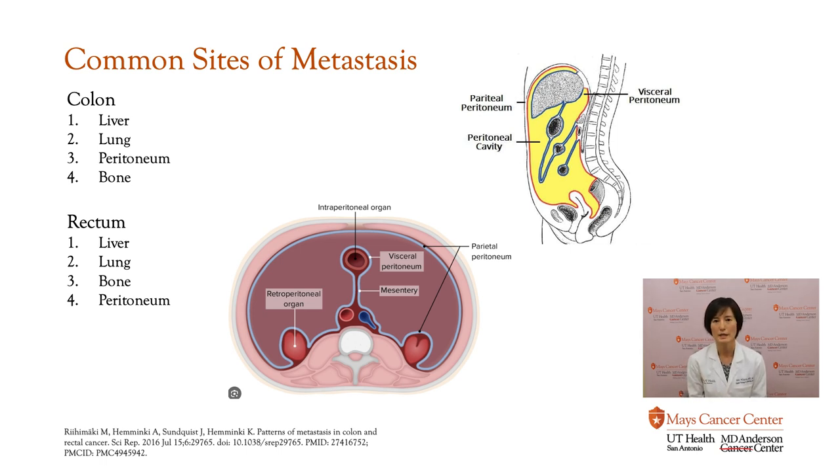I want to talk about the common areas of metastasis — the spread of cancer. For colon and rectal cancer, the patterns are similar. Colon cancer most commonly spreads to the liver, and it is the same for rectal cancer. The third most common site of metastasis for colon cancer is the peritoneum, while for rectal cancer it is the bone. The peritoneum is the lining of the abdominal cavity — it lines all the internal organs as well as the inner side of the abdominal cavity, and it is a common site that colorectal cancer spreads to.